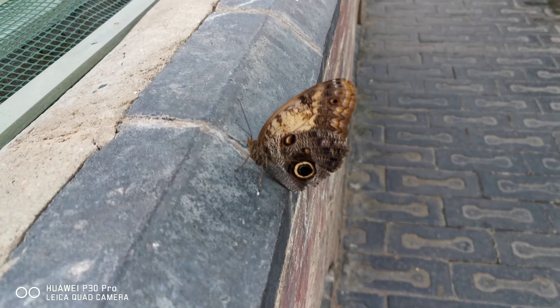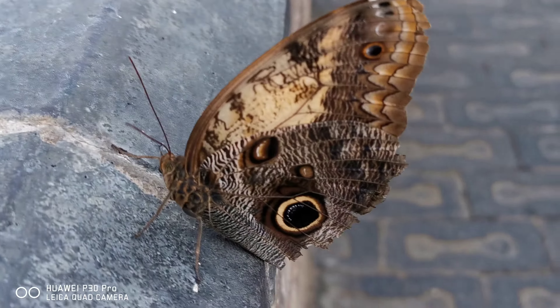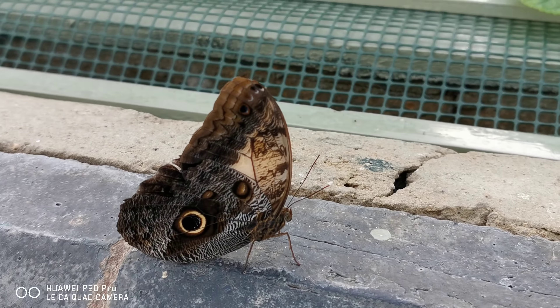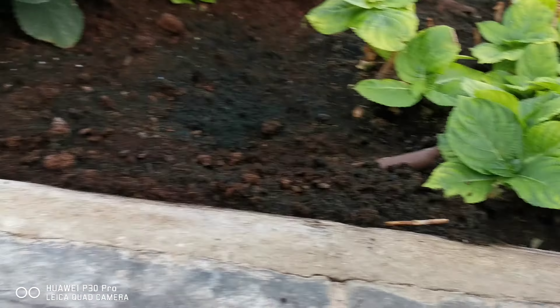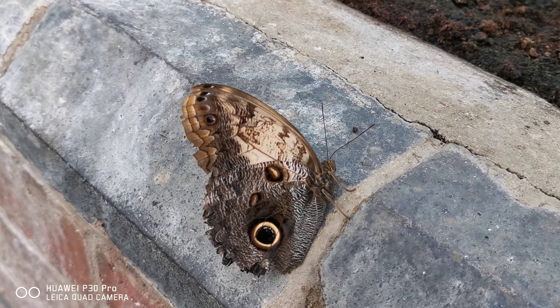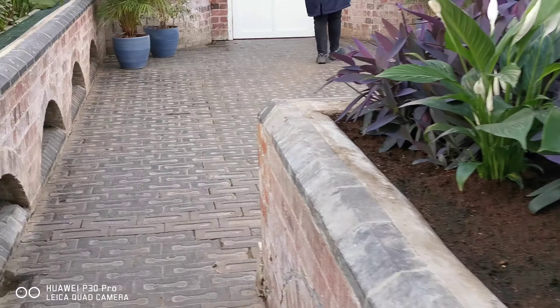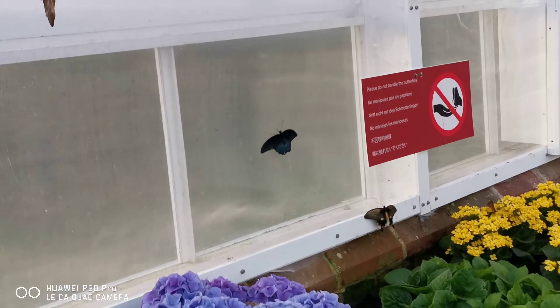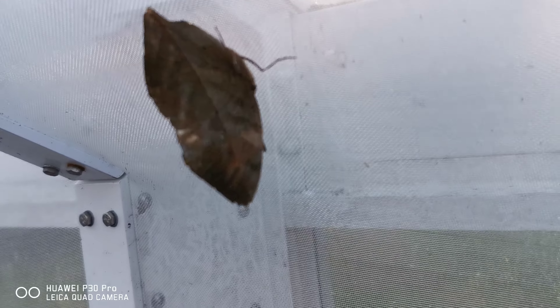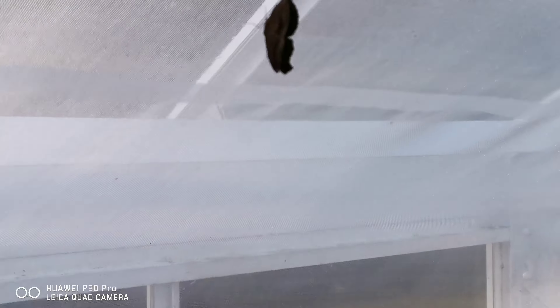These ones seem to be spending a lot of time chasing one another. I've had a few of these land on me but I had run out of film. It's amazing, exactly like a leaf - look!